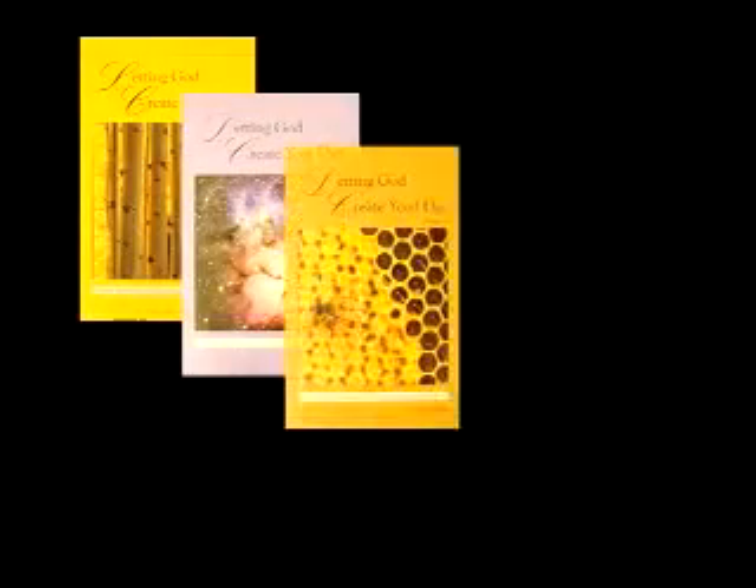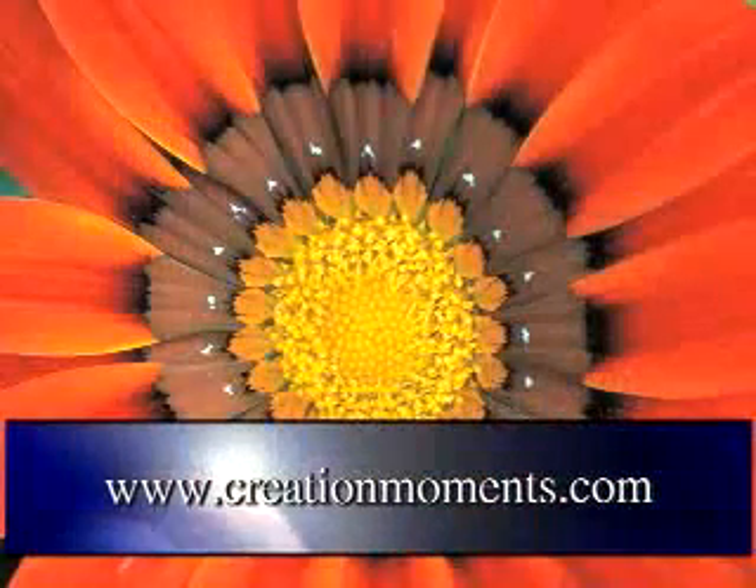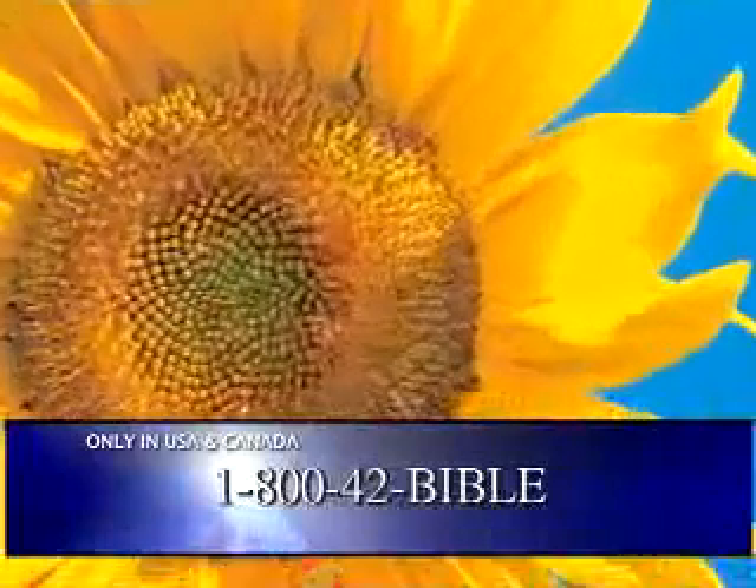To get a complete set of transcripts from Creation Moments programs, ask about the book Letting God Create Your Day when you visit us online at creationmoments.com, or give us a call at 1-800-42-BIBLE, and join us again for another Creation Moments, proclaiming evidence of God's truth.